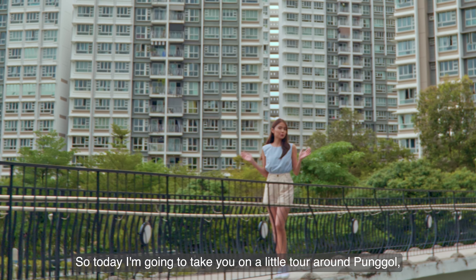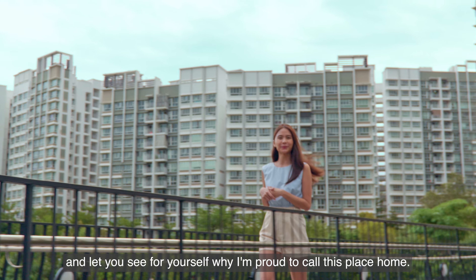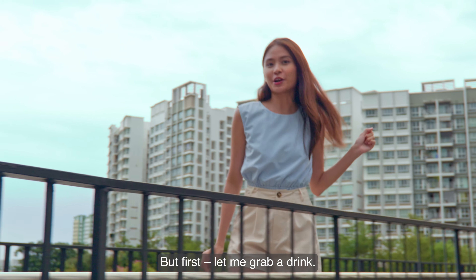So today I'm going to take you on a little tour around Punggol and let you see for yourself why I'm proud to call this place home. But first, let me grab a drink.